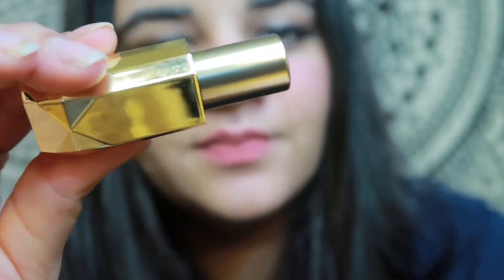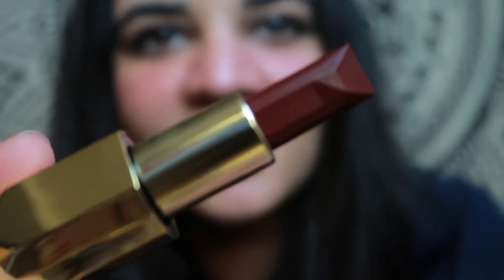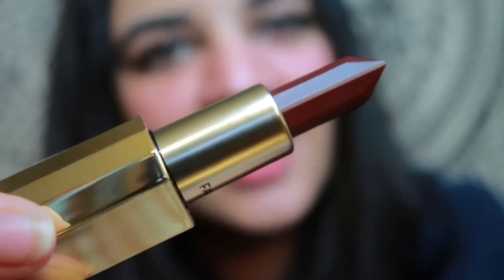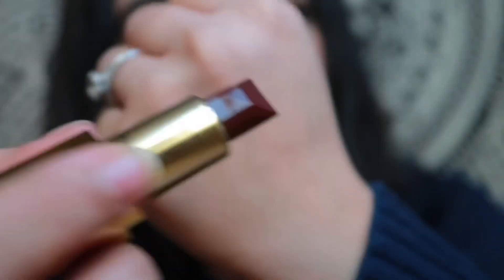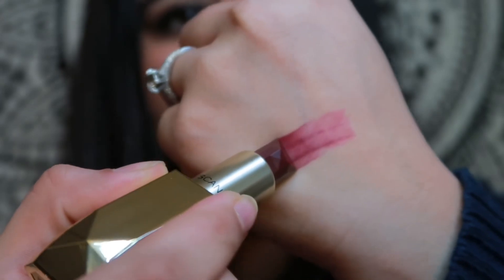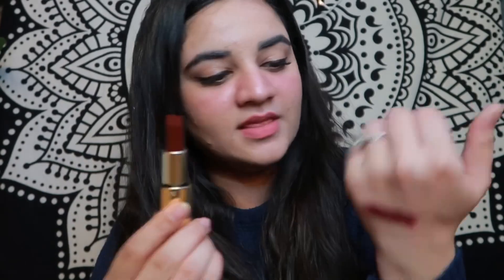Once you open this up, this is how the lipstick looks. Isn't it just stunning? I love the way it looks. So we're going to do the swatch. What I personally loved is that it has a very crisp ending to it, so you don't need a lip liner to put the lipstick — you can directly apply this, which I really like. Also, the pigment is really, really good. It has a very satin matte finish.